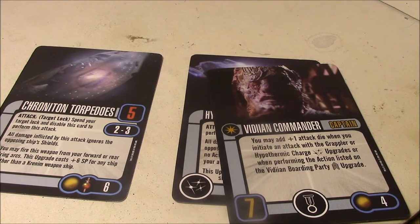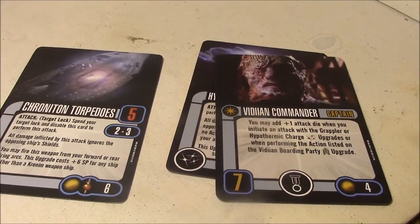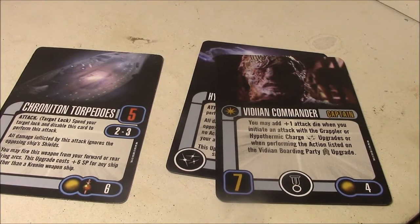With the Vidian ship, you're not going to be able to use the improved deflector screens because the Vidian ship is too big. But still, there's quite a bit to punch through on the Vidian starship, and the two defense dice definitely helps.